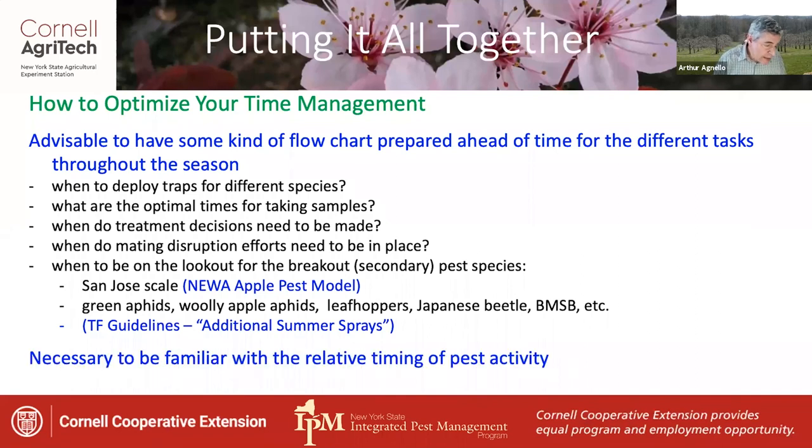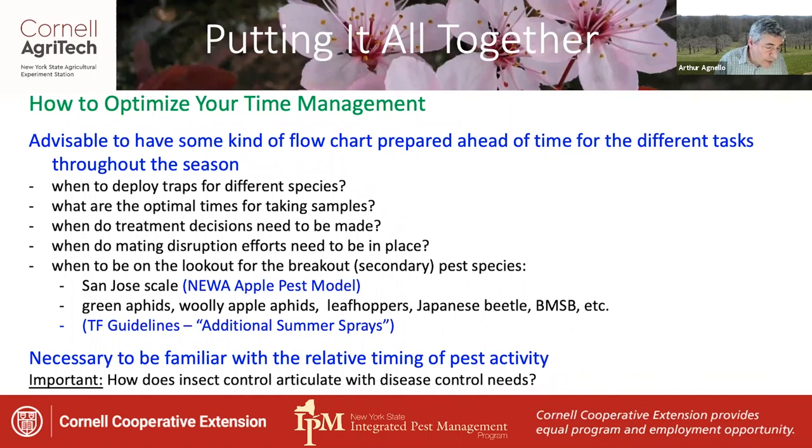Overall, it's necessary to be familiar with the relative timing of each pest's activity. Importantly, consider how your insect control program corresponds with your disease control sprays — knowing this is important to maximize your efficiency.